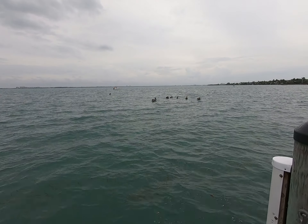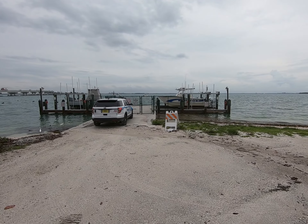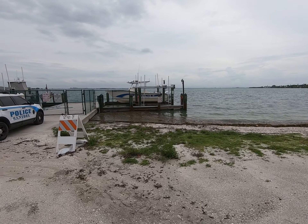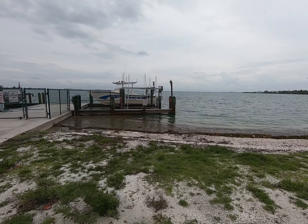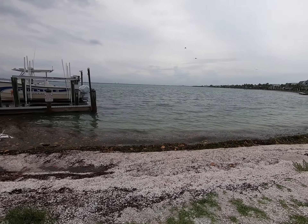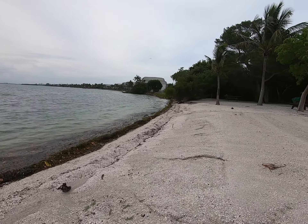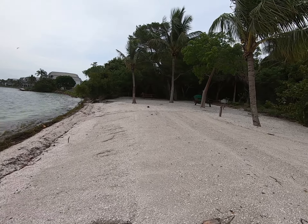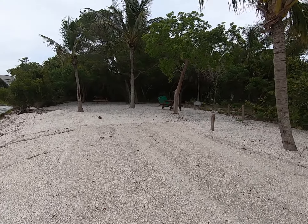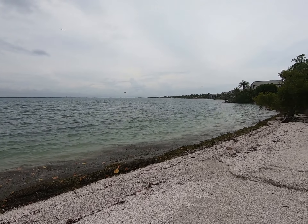They're not happy — they don't want me out here. And of course, we have a police boat. And a juvenile heron right there. If you come over this way, there's a nice picnic area with picnic tables and a grill.